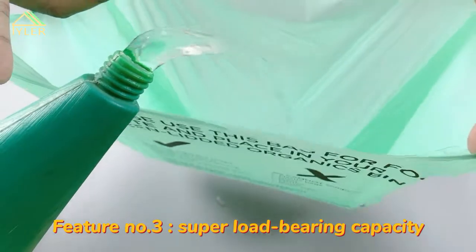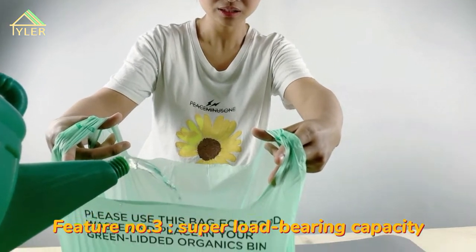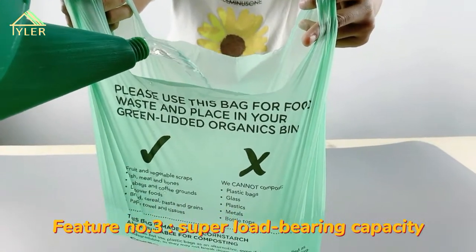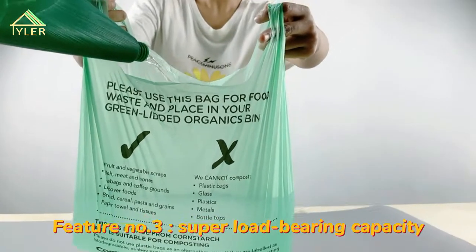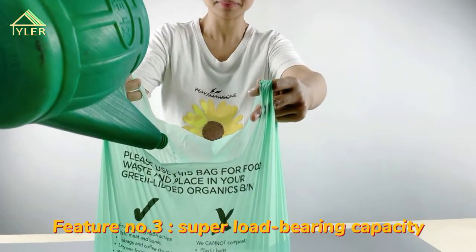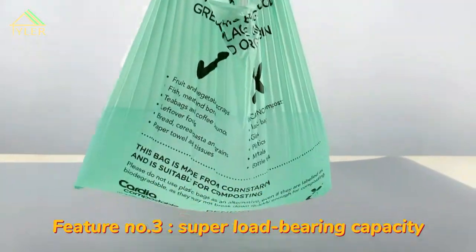Now demonstrating the loading capacity by filling the bag with water. Okay, very good — very solid.